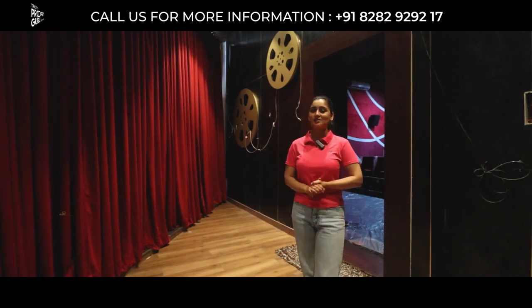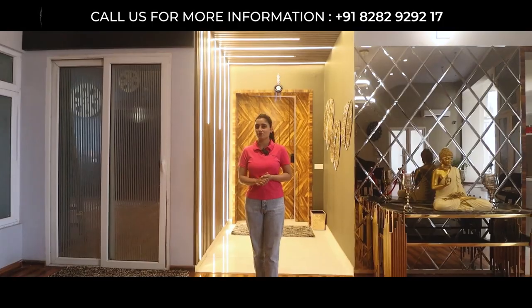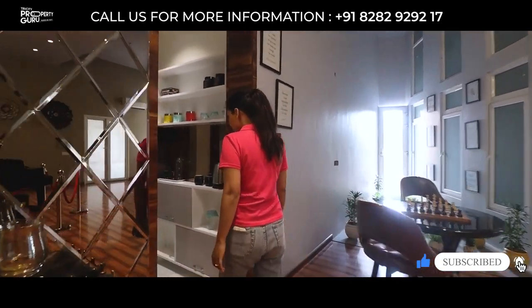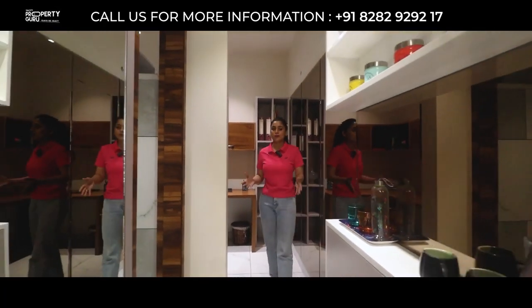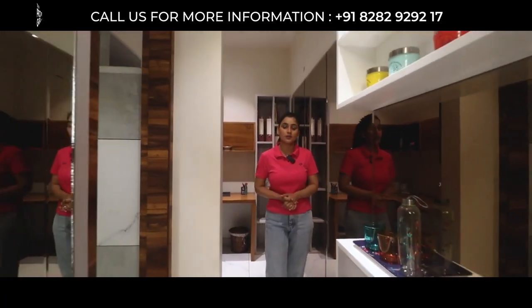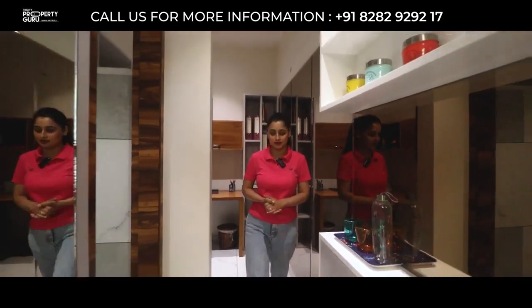Let's go to our sample apartment. This is our beautiful and luxurious 3+1 BHK apartment in the size of 2250 square feet. Let's first check out our plus-1 room. This is our plus-1 room with an attached washroom, which you can use multi-purposely — as a home office, work-from-home space, servant room, or a study room for your children.